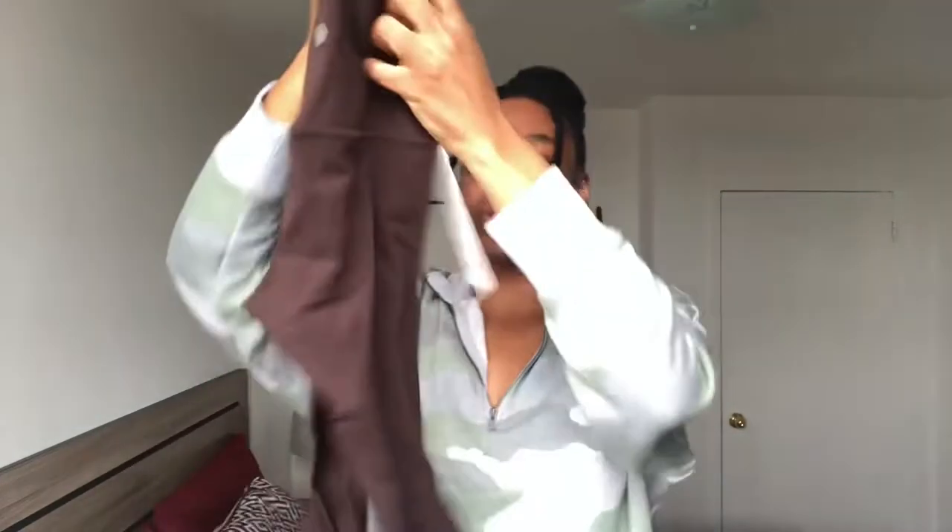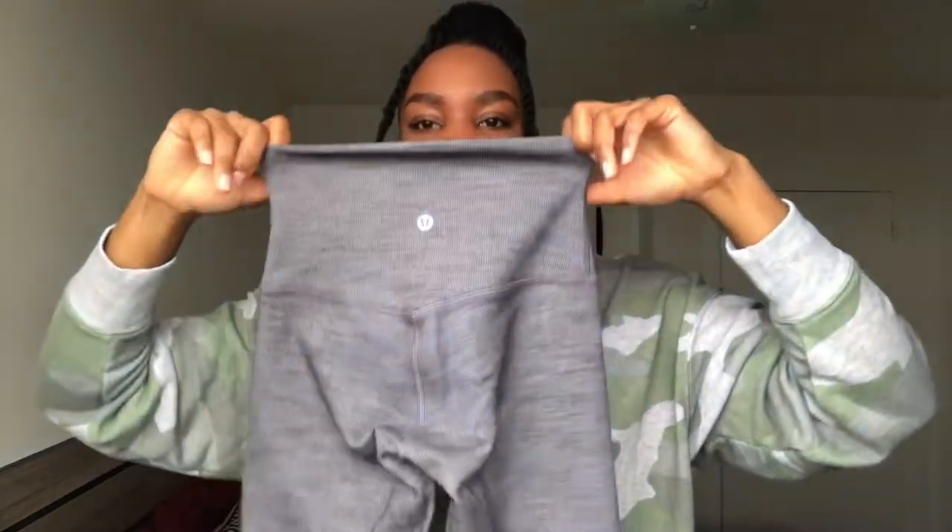The next one is also an Align in 25 inches, and this one is in the color French Press. I got it in a size 2. Last but not least is this one — also a size 2. The name is very long so I'll insert it in the description. This one is a little bit thicker and the fabric is a little bit different than the others — it's more so for colder months. It's really comfortable and stretchy, and the outside has a different texture.